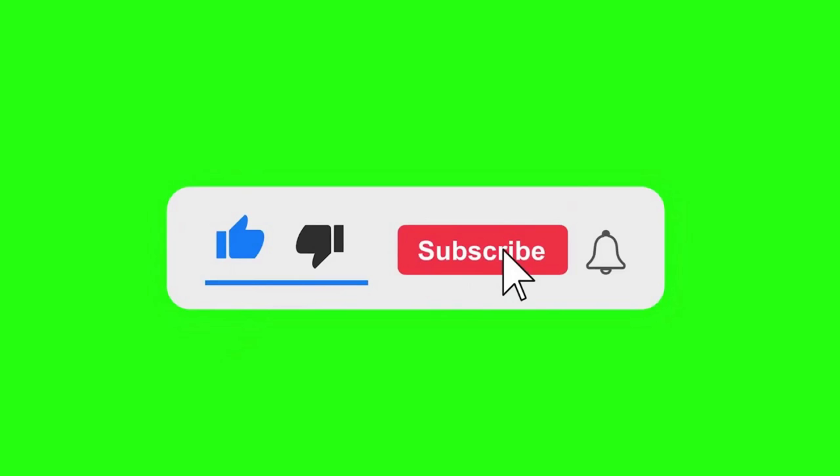As always, I would appreciate a like and a subscribe to the Auto Chatter channel. It means a lot.